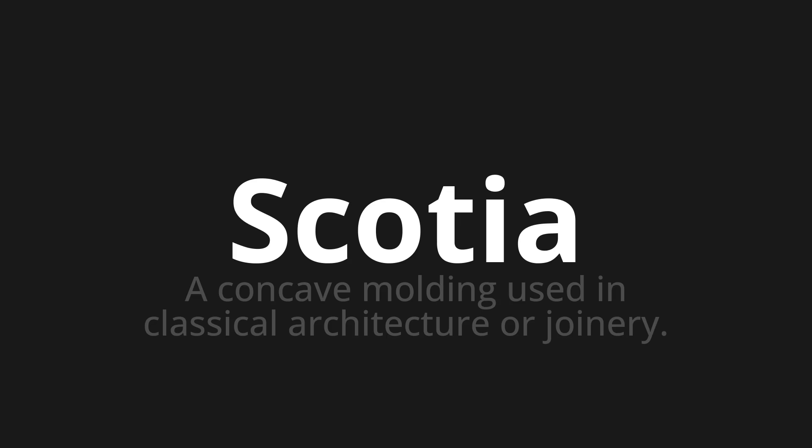Scotia. Scotia. Scotia. Scotia. Scotia. Scotia. Thank you for joining us on this adventure in pronunciation.